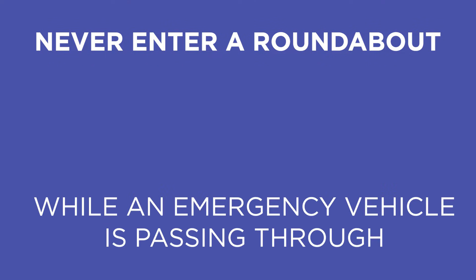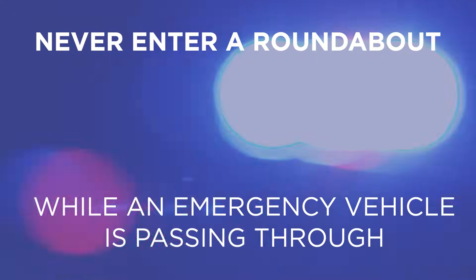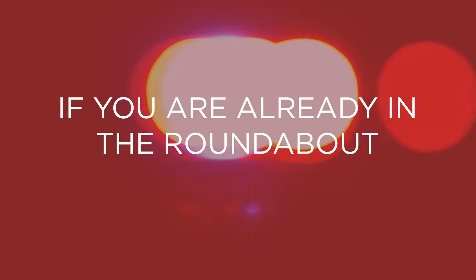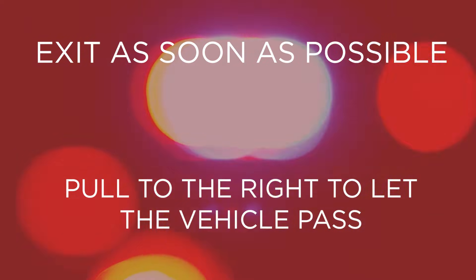Remember to give larger trucks and buses extra room. Never enter the roundabout while an emergency vehicle using lights and sirens is passing through. If you are already in the roundabout, exit as soon as possible, then pull to the right to let the emergency vehicle pass.